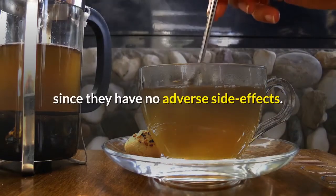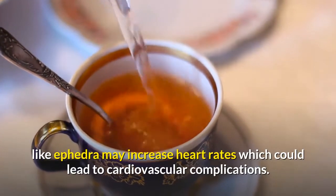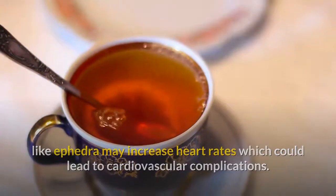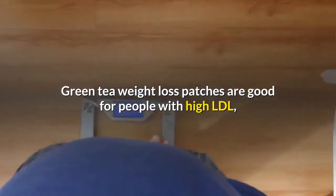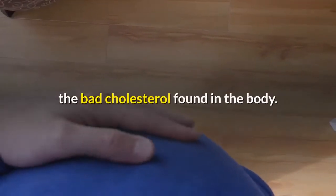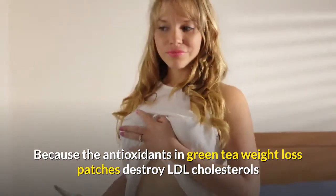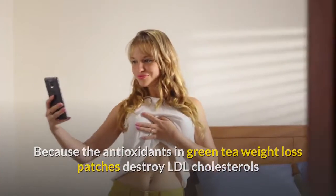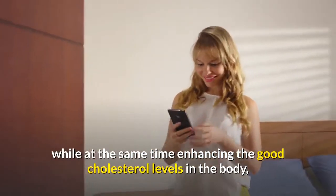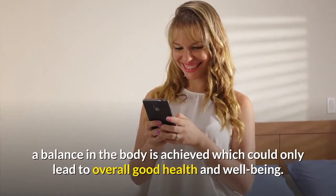Green tea weight loss patches are a better alternative to other products since they have no adverse side effects. Other substances that induce weight loss, like ephedra, may increase heart rates which could lead to cardiovascular complications. Green tea weight loss patches are also good for people with high LDL — the bad cholesterol — because the antioxidants in green tea weight loss patches destroy LDL cholesterols while enhancing good cholesterol levels in the body, achieving an overall balance that leads to good health and well-being.